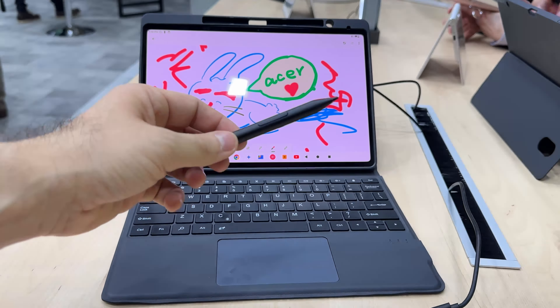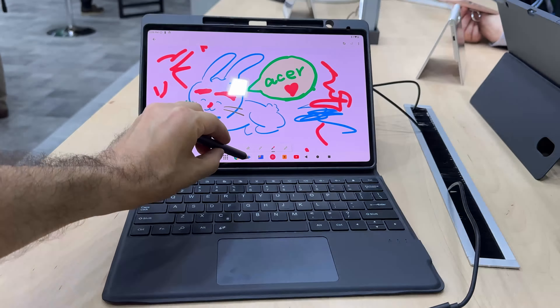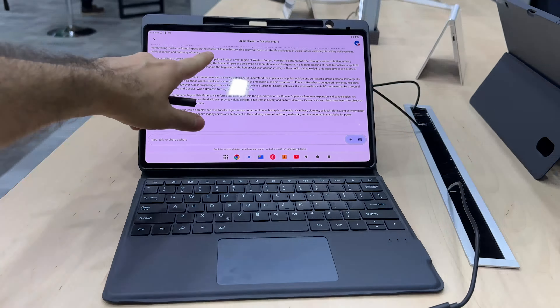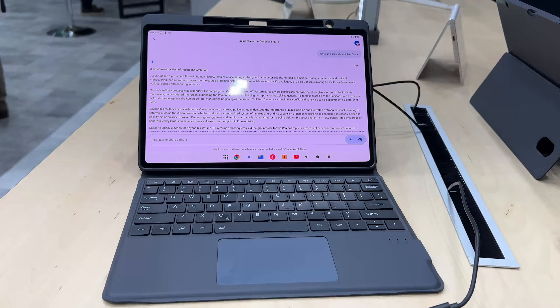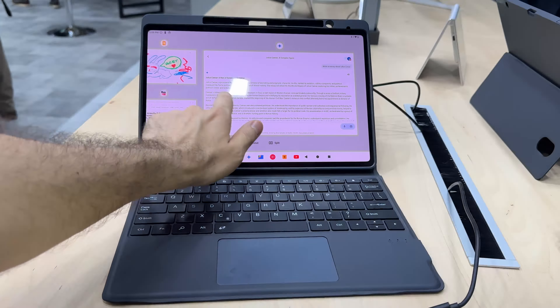It has 8GB of LPDDR4X RAM and 256GB of storage, plus you can access Gemini with it — I just gave it a task to write an essay about Julius Caesar. There's also a microSD card slot, which is always good news, and it runs on Android 14.